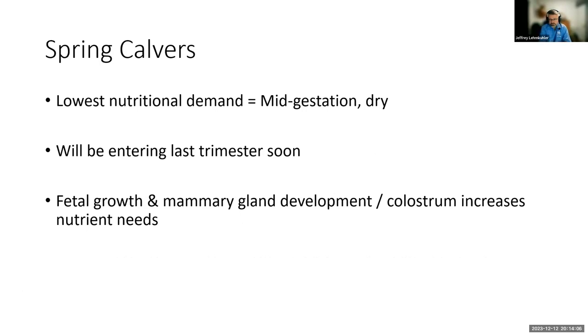For spring calvers, those cows are probably at their lowest nutritional demand right now — that mid-gestation dry cow is not lactating and the fetus is relatively small. However, these cows will be entering the last trimester relatively soon, and we'll also be dealing with potentially cold weather and mud. That last trimester is when the vast majority of fetal development occurs. We also have to think about mammary gland development and colostrum production, so we don't want to short our cows in that last trimester.